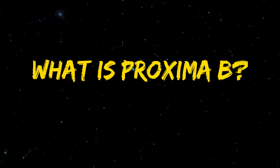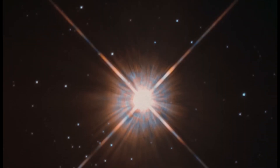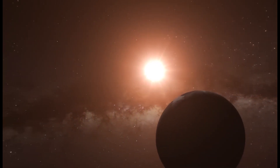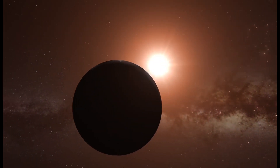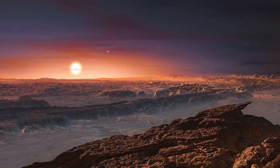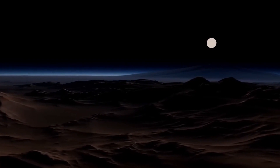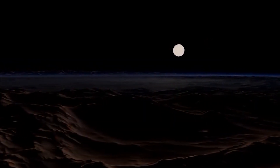What is Proxima b? A rocky, Earth-sized planet called Proxima b revolves around its star in just 11.2 Earth days. Because it is situated in the habitable region of its star, it receives just the right amount of energy from that star to support the existence of liquid water on its surface. As water is thought to be a crucial component for life as we know it, this makes it a top candidate for the hunt for extraterrestrial life.